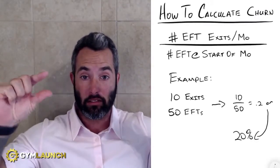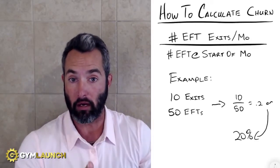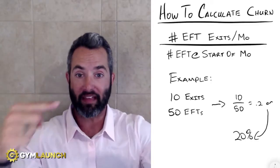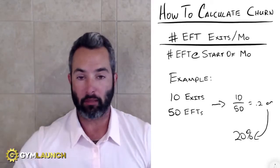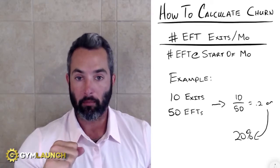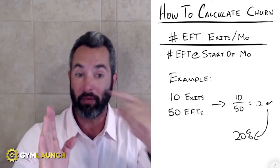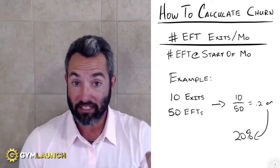How to calculate churn: essentially it's the number of EFTs — recurring revenue members, not trial members or anything like that. This is how many people are on a draw or your EFT every single month and how many exited. Take the number of exits in a month and divide that by the number of EFTs that started that month. Here's the example: in the month of July, you started with 50 EFTs — that's the denominator. You had 10 of those people exit. Take 10 divided by 50, that gives you 0.2.